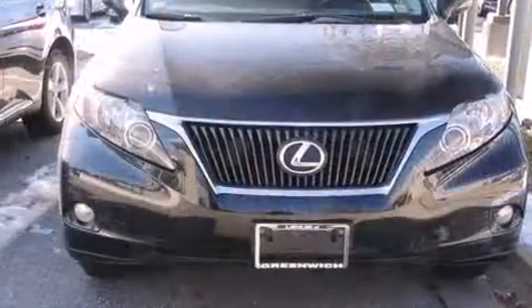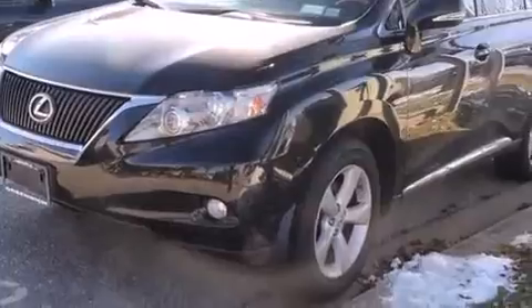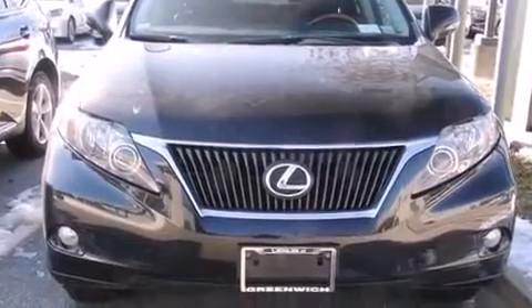Lexus prioritized fit and finish as evidenced by delay-off headlights, an automatic dimming rear-view mirror, power front seats, front dual-zone air conditioning, turn signal indicator mirrors, and one-touch window functionality.